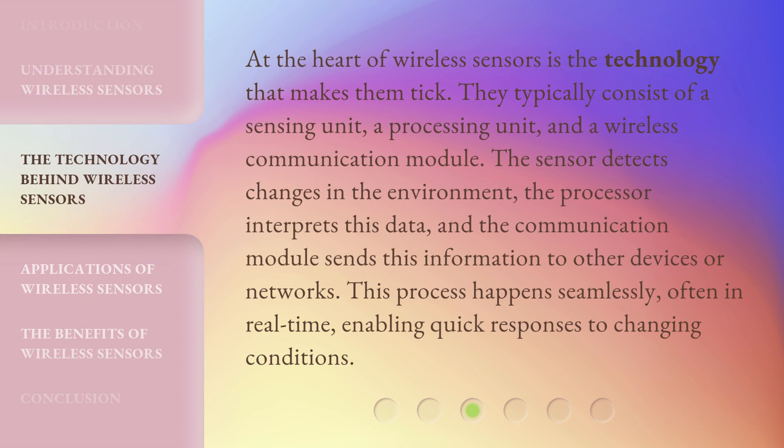At the heart of wireless sensors is the technology that makes them tick. They typically consist of a sensing unit, a processing unit, and a wireless communication module. The sensor detects changes in the environment, the processor interprets this data, and the communication module sends this information to other devices or networks. This process happens seamlessly, often in real time, enabling quick responses to changing conditions.